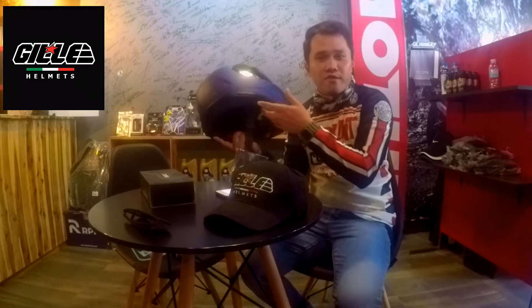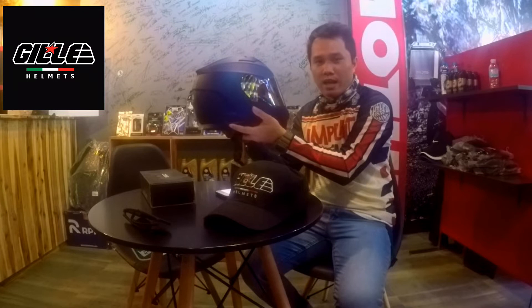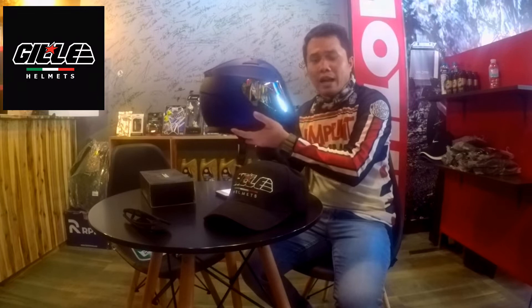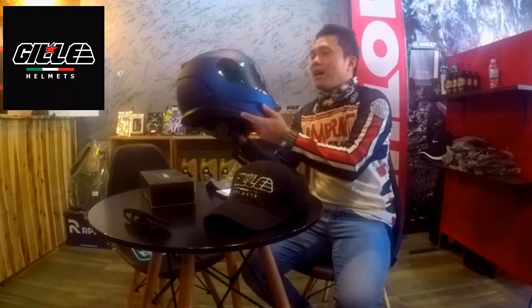We'll reveal the price later at the end of this video. In my first observation of this helmet, it's already very attractive. For a size XL, the shell looks smaller compared to other helmet brands where even a large size has a very big shell. But this one, even in XL, the shell size is just right. It will suit you well if you're not particularly big-built, fitting your body figure nicely.